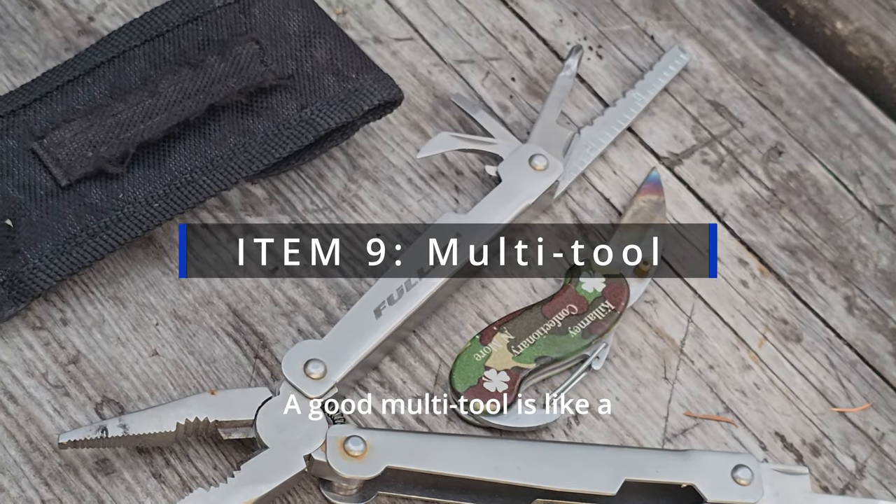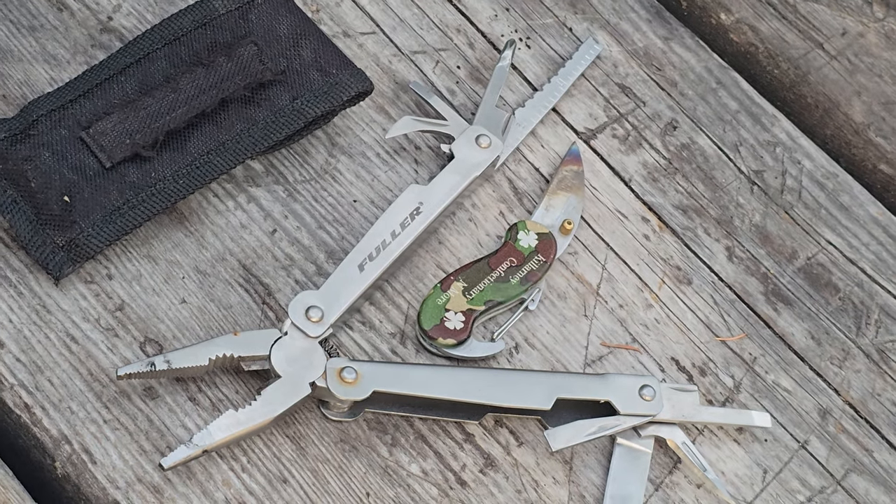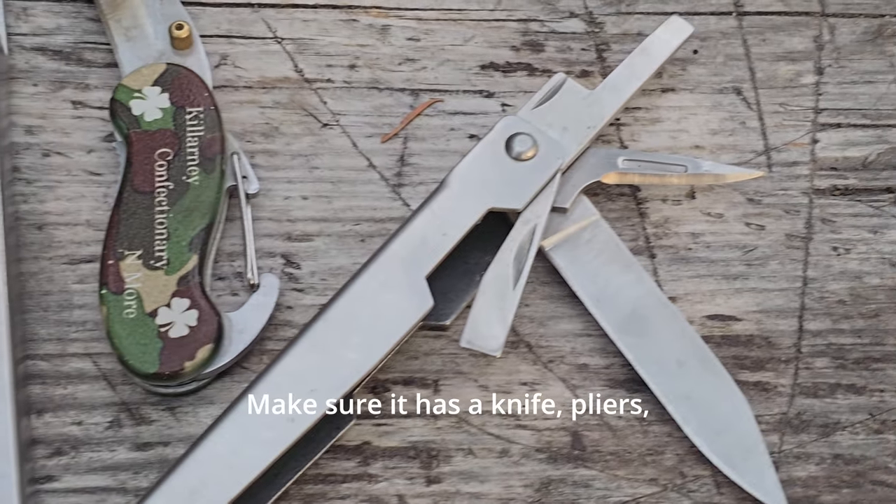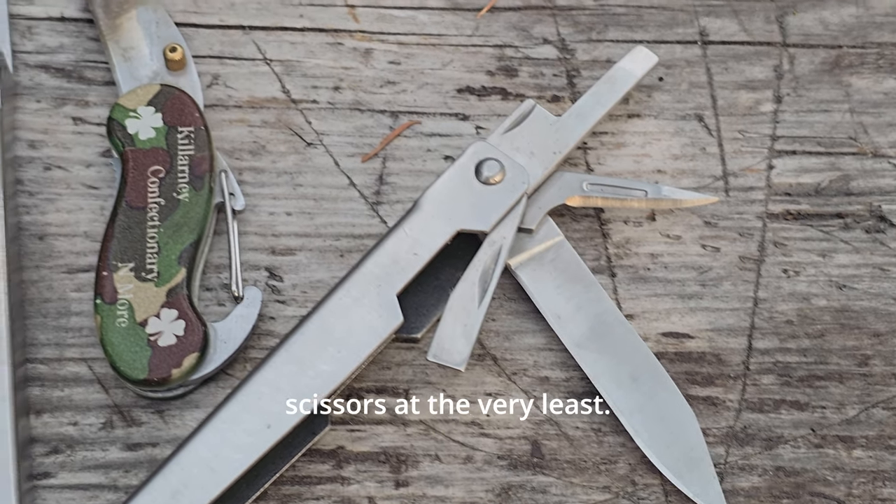A good multi-tool is like a backpacker's Swiss Army knife. It can be used for gear repair, food prep, and even first aid. Make sure it has a knife, pliers, and scissors at the very least.